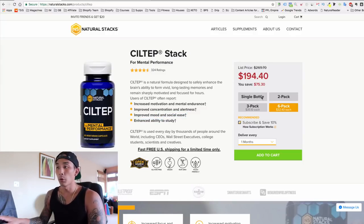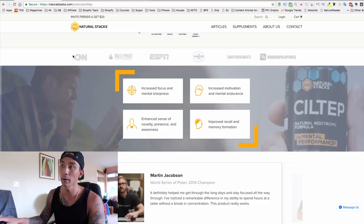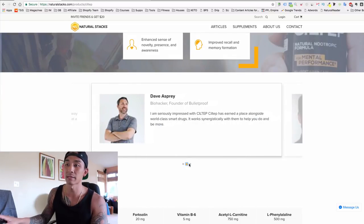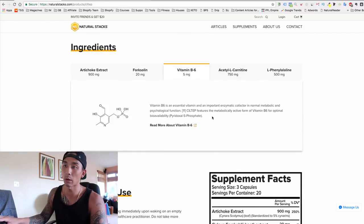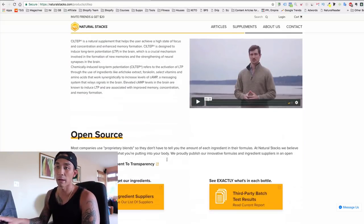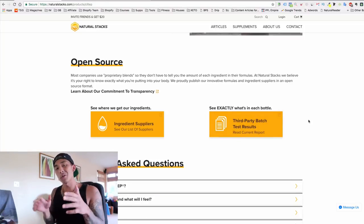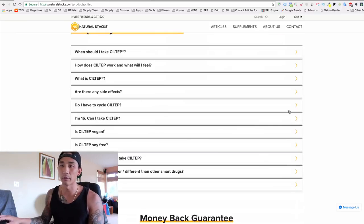That auto-ship promotes continuity — recurring revenue from customers so they keep buying over and over again. They have a nice product image, a benefit-driven description covering things like increased motivation and mental endurance, multiple quantity bottle options, and a continuity/recurring subscription option. Further down the page it goes more in-depth with benefits and has a lot of social proof, including testimonials from authority figures and detailed ingredient information.